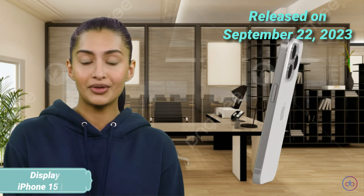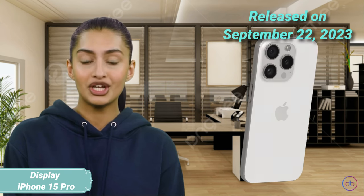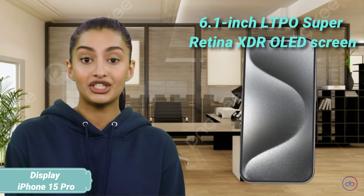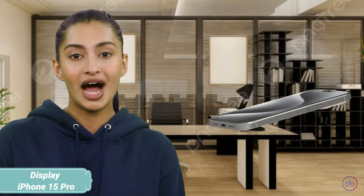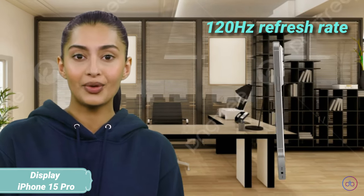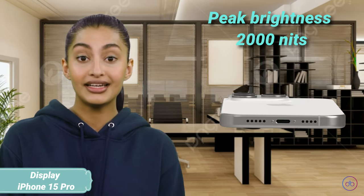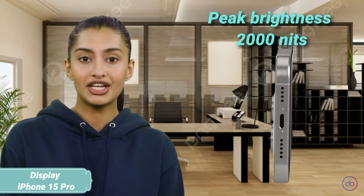The iPhone 15 Pro hit the market on September 22, 2023, featuring a slightly smaller 6.1-inch LTPO Super Retina XDR OLED screen. However, it matches the Pro Max with a 120Hz refresh rate and a peak brightness of 2,000 nits, ensuring vibrant colors and sharp details.